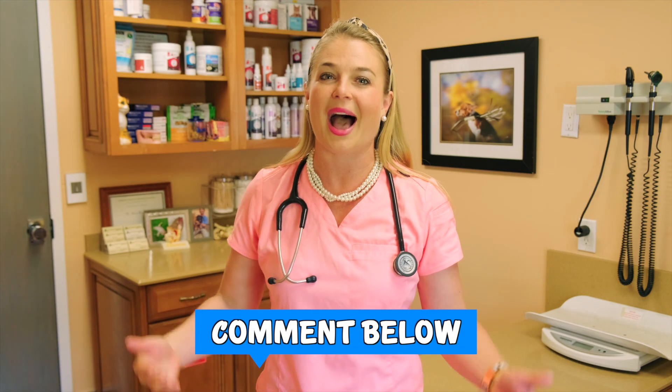Alright guys, like always, subscribe to my channel, hit the bell to get notifications for when I make new videos, which is every week. And don't forget to put a comment below. I want to read it and so do other cat owners.